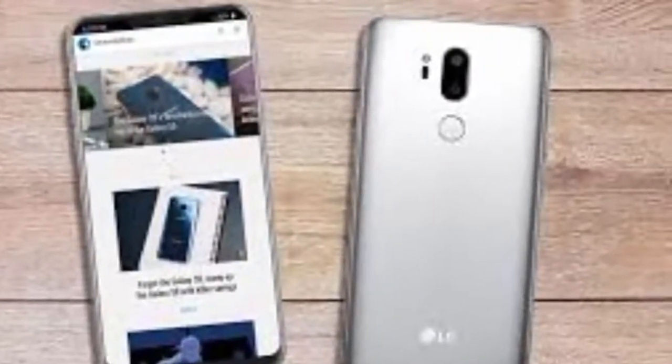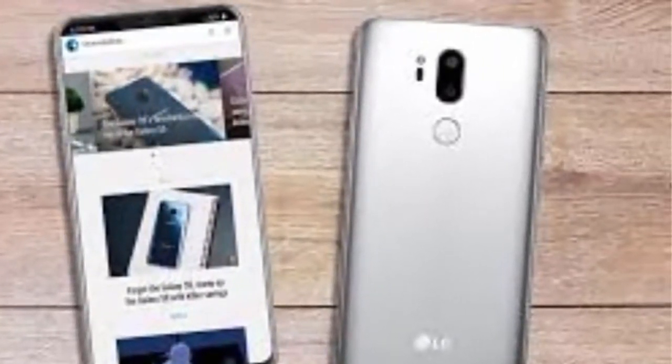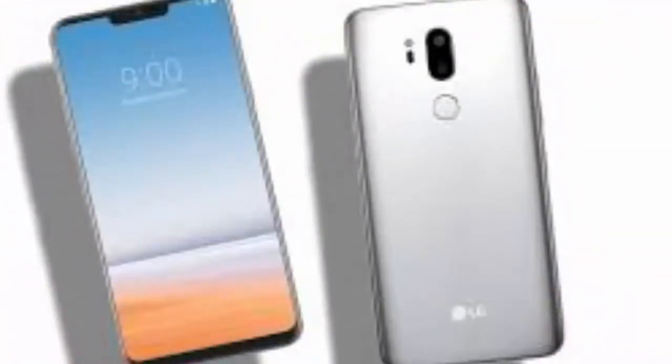At the rear, there is a dual camera setup stacked vertically and located at the top center. The rear cameras are accompanied by an LED flash. There is also a rear mounted fingerprint sensor.